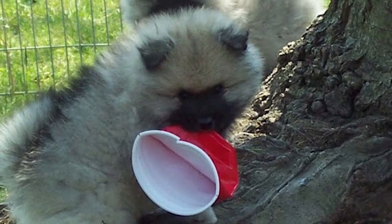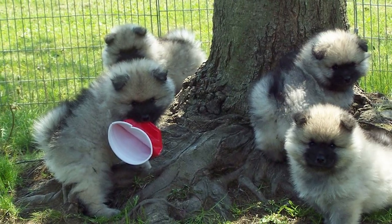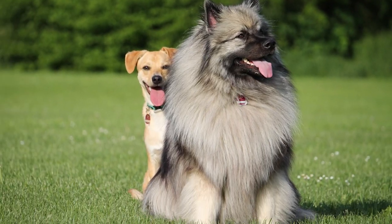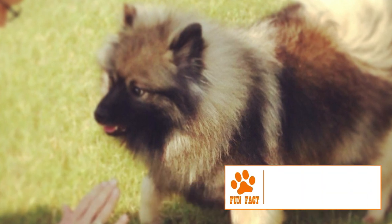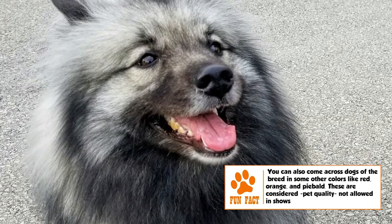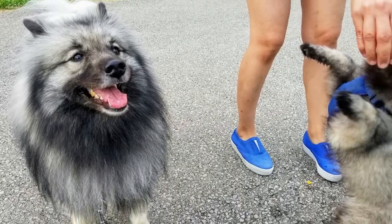Temperament: The Keeshond is a typically energetic, loving and very friendly dog that needs to be close to its human family as much as possible. It loves children and is excellent as a family dog. It is also friendly with other dogs. Used for long as a watchdog, it retains its alertness and tendency to bark when faced with strange situations or people, but it is not aggressive with strangers and gets affectionate once it knows there is no danger from them.